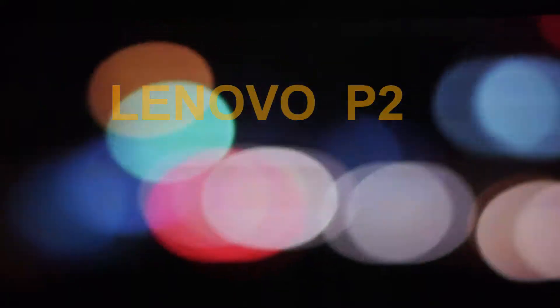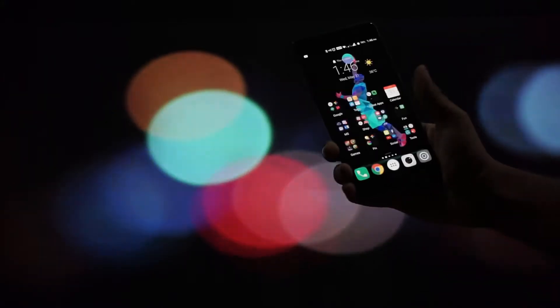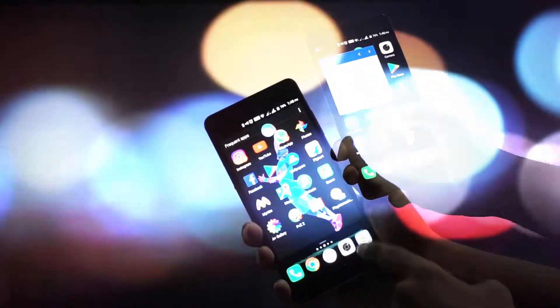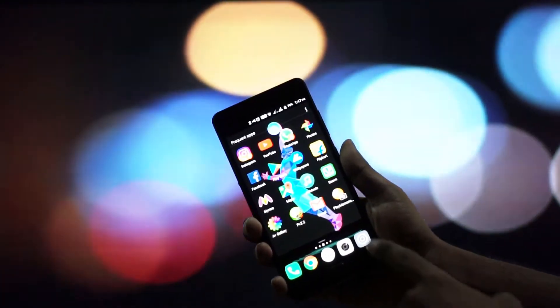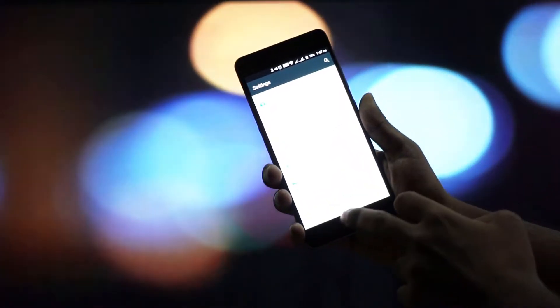Hello guys, today we are doing a review of the Lenovo P2, and I'll explain how it is considered the best smartphone in 2017. We are currently running Android Nougat, the latest version of Android.